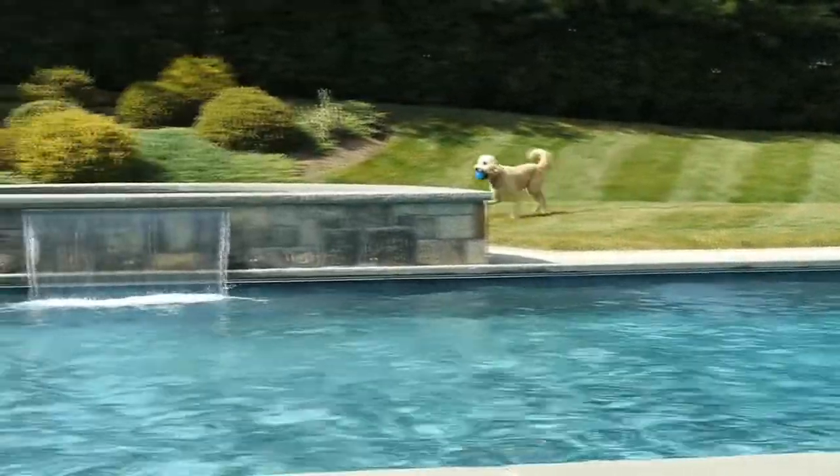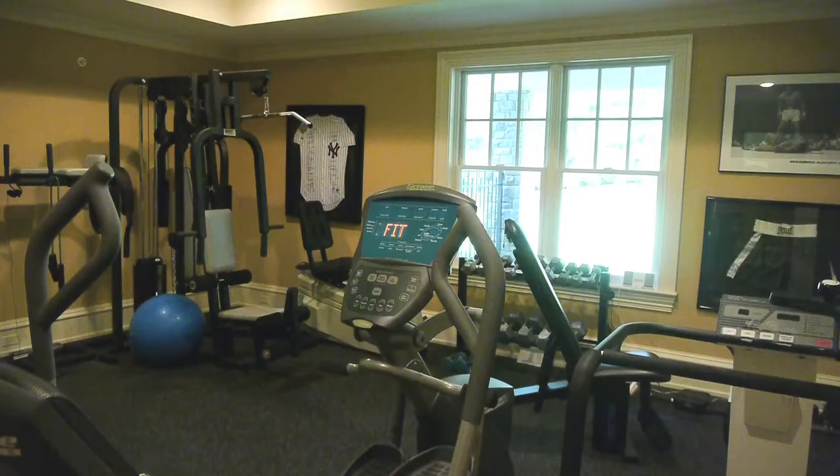A generous lower level offers a plush screening room, gym, and more.